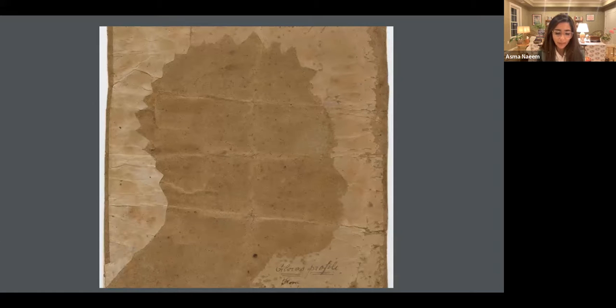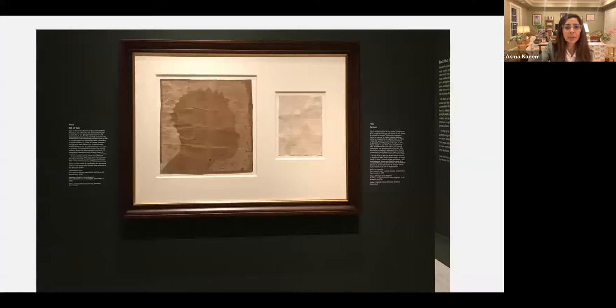In this example that you see here, identified merely by the name Flora — as you can see it says 'Flora's profile' — this is one of the earliest known depictions of an enslaved person. This is at the Stratford Historical Society in Stratford, Connecticut. What I know about this image, which has so many questions around it, is that it was made in conjunction with a bill of sale for this enslaved individual. This bill of sale is dated December 13, 1796.